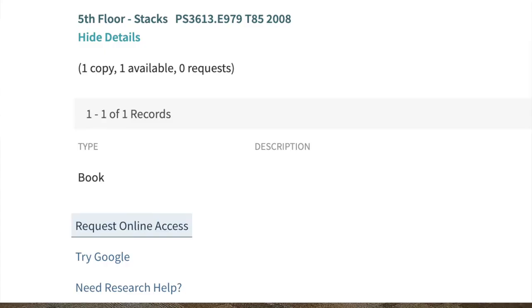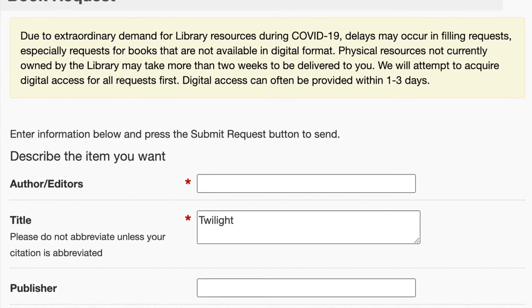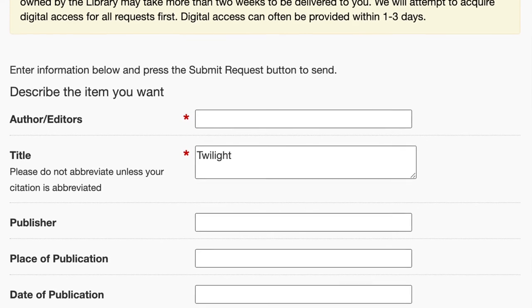If a student finds a desired item is unavailable, they can submit a request for that item. A request online access button can be found below the chosen item title in the catalog. Students can also specify whether they would prefer digital access or for the material to be mailed to their home.